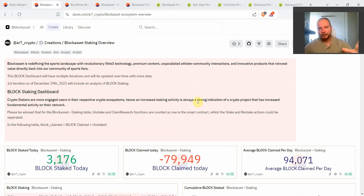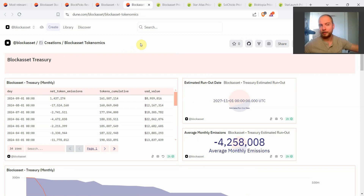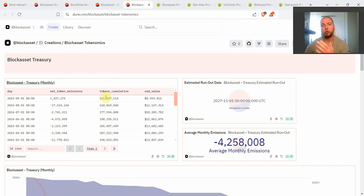So we have: staking inflation analytics, Block Picks token emissions analytics, and the next dashboard covering the total tokenomics and the Block Asset treasury. This dashboard shows the exact amount of tokens the team holds at any given month. Over time they hold less and less as new tokens are emitted — starting from over 300 million, reducing all the way to around 160 million tokens. From that you can infer the circulating supply: 160 out of approximately 320 million means roughly 50% of the total supply of Block is in circulation.